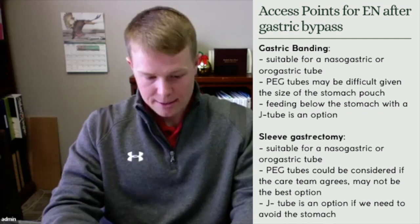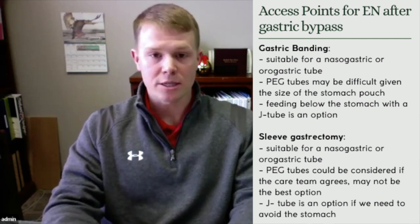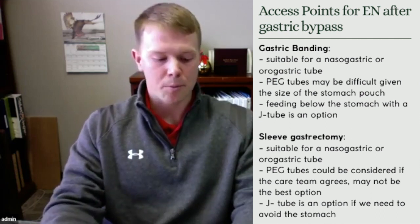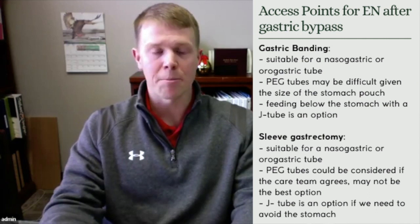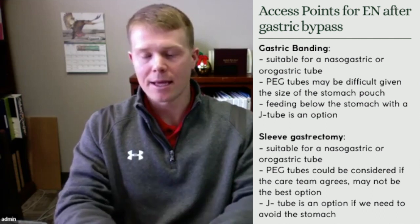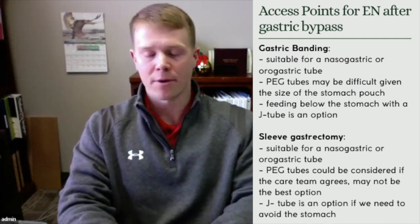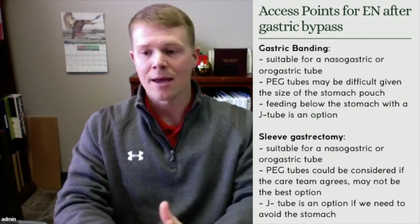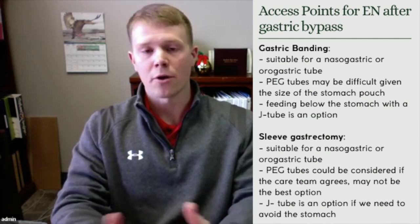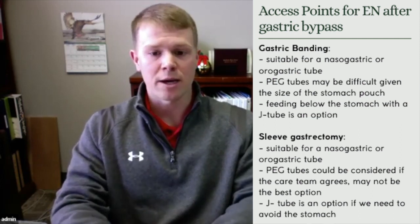As far as access points for gastric banding, you could use an NG tube or OG tube since the stomach reservoir is available. Placing a PEG would be complicated as you're accessing a very small pouch — it's possible but may not be the best option. If there is a problem with the stomach, such as erosion from the banding, a J tube is an option — bypassing the stomach and feeding straight into the small intestine.